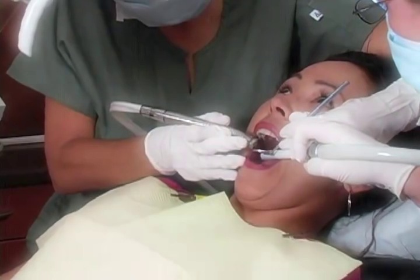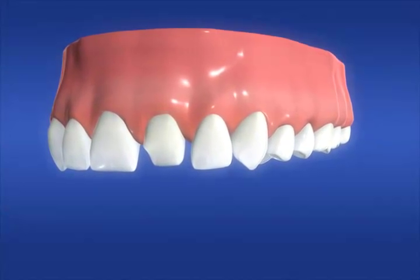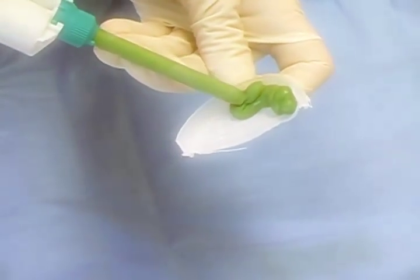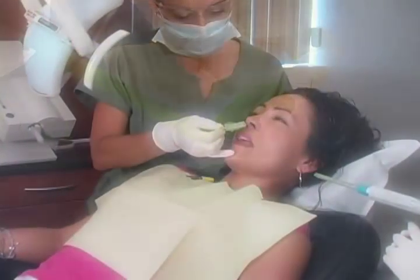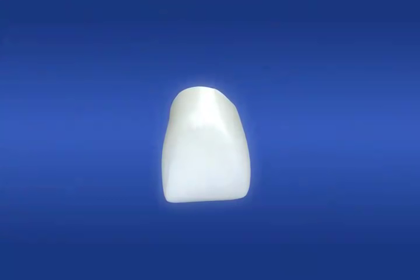After your mouth has been anesthetized, we begin by preparing the tooth to make room for your new crown. When the tooth has been prepared to our satisfaction, an impression is taken of the prepared tooth and sent to a dental lab. A temporary crown is then used to keep the tooth protected until your permanent crown is placed.